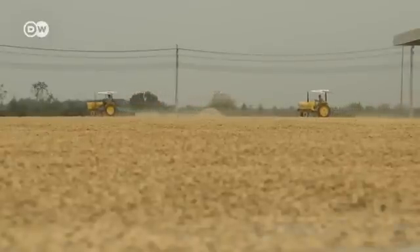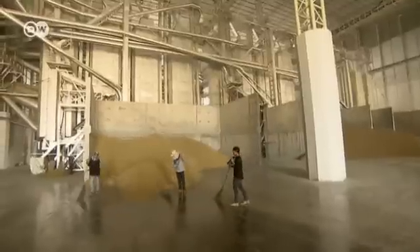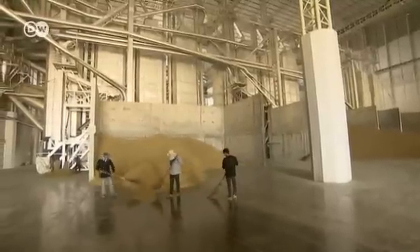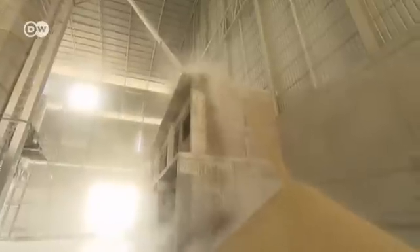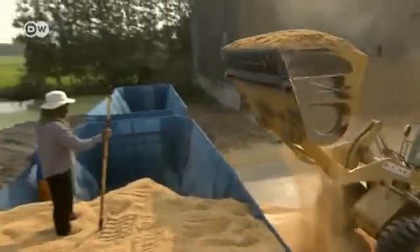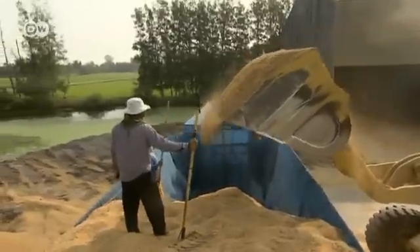Outside the rice mills, the latest harvest is being dried. Rice is a staple food in Thailand, so there's no shortage of husks. The grains are separated from the husks in the mills, and a flourishing business has emerged, creating new jobs.